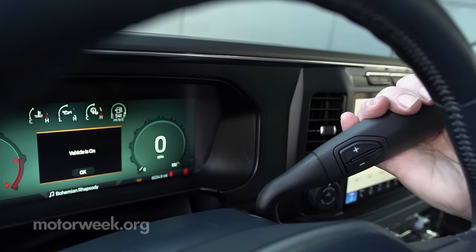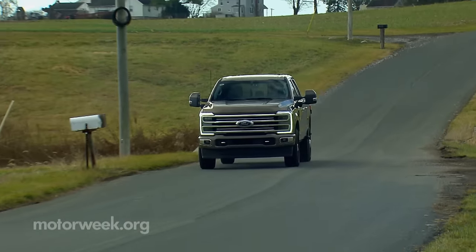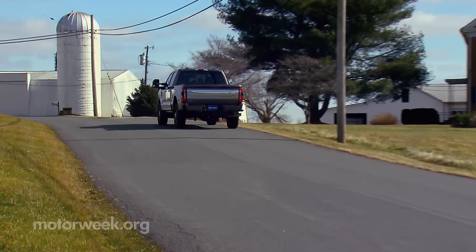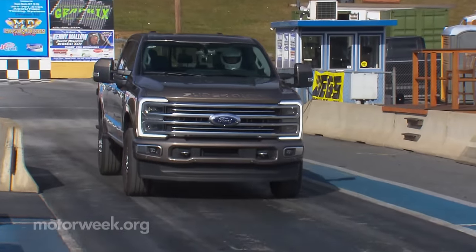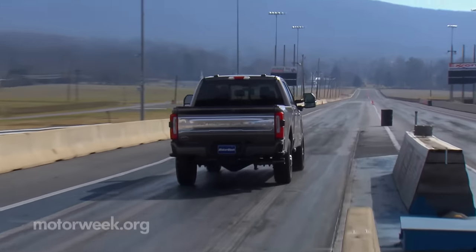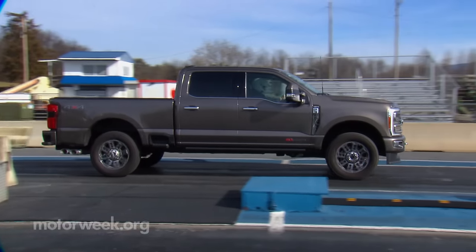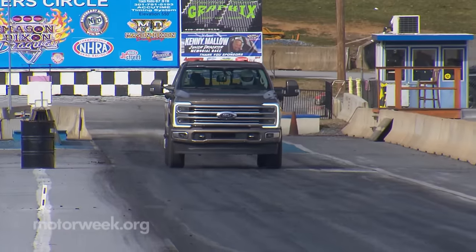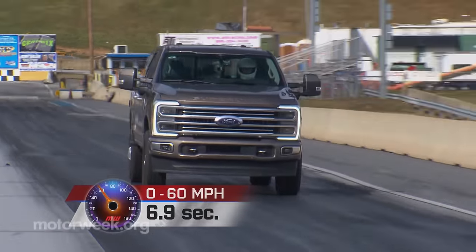All setups work with a 10-speed automatic transmission, and four-wheel drive is now standard on all but base XL Super Duties. Our F-350 single rear-wheel crew cab Limited was indeed packing that high-output 6.7-liter turbo diesel, so we couldn't wait to get it to our Mason-Dixon test track. Minimal weight over the rear tires makes translating all that torque to acceleration a tough task, but we were up to it. With a light touch on the pedal, we hustled to 60 in 6.9 seconds.